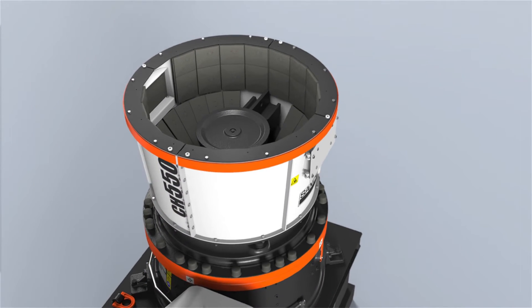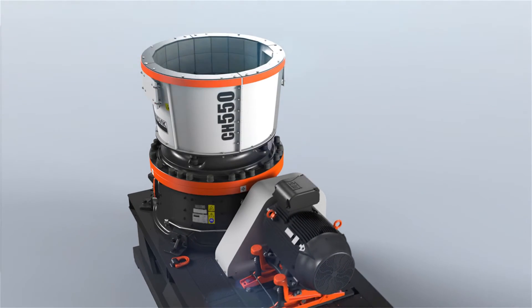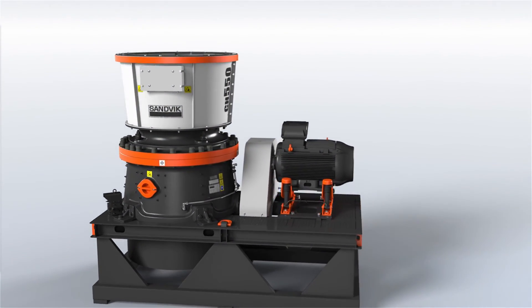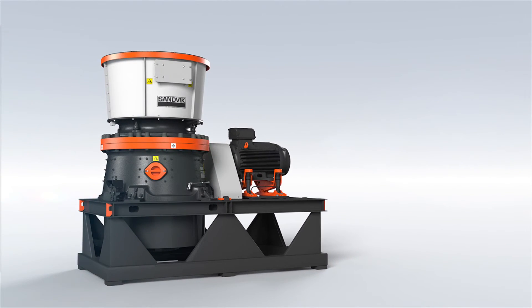The new generation of compact cone crushers provides customers with optimum performance, while ensuring the lowest operating cost per ton for a wide range of materials and applications. For maximum performance and high energy efficiency, CH550 from Sandvik.